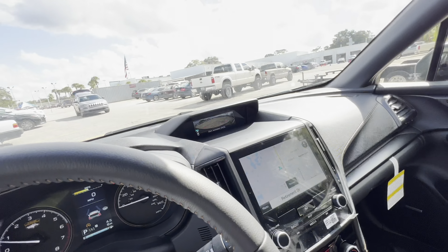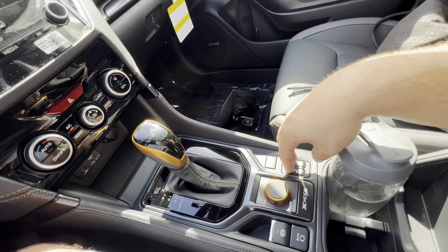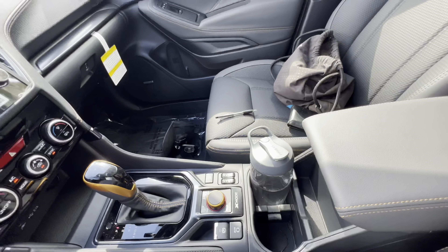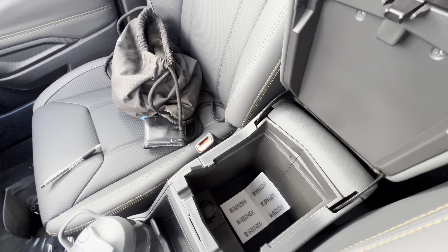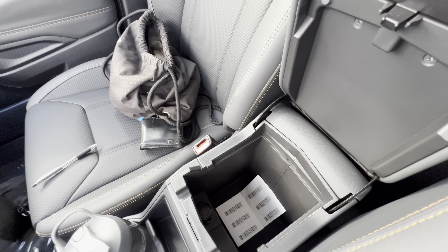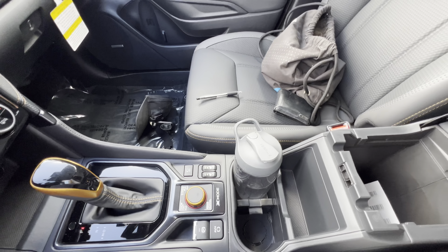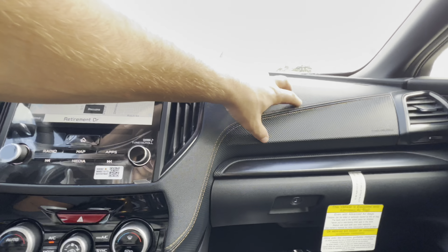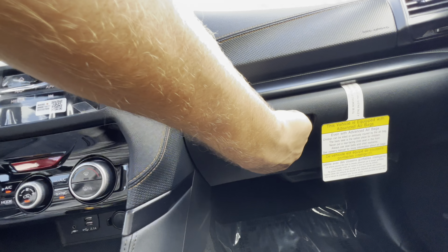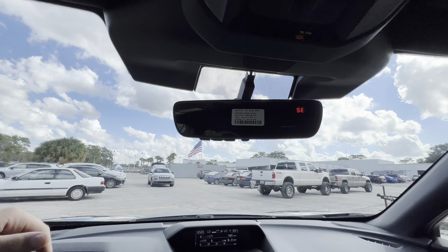We have heated seats for the driver and front passenger. The center console has a gushy soft armrest and is spacious enough to fit two or three one-liter bottles of soda — possibly a two-liter. Two cup holders up front fit 24-ounce bottles easily, plus a spot for a phone or wallet. The stitching for the dashboard continues throughout; the glove box is hard plastic but well-damped and spacious — you'd fit 20 license plates in there easily.